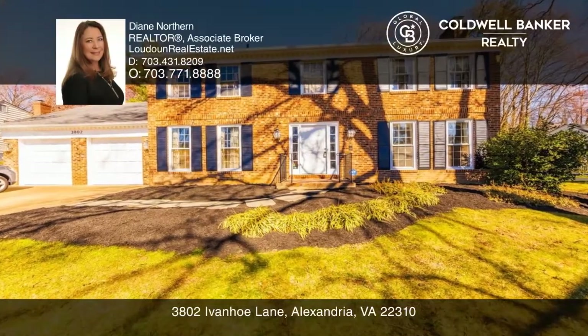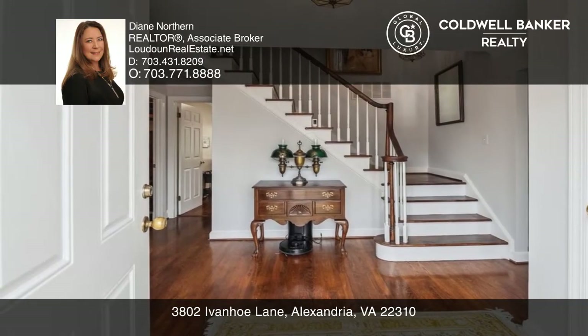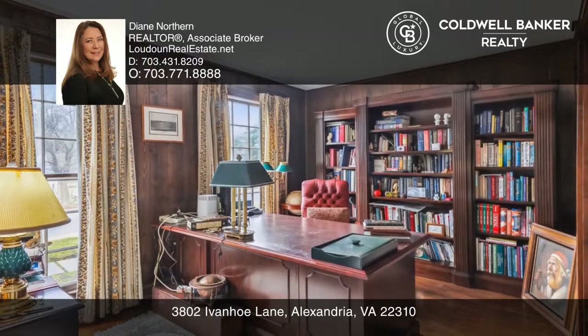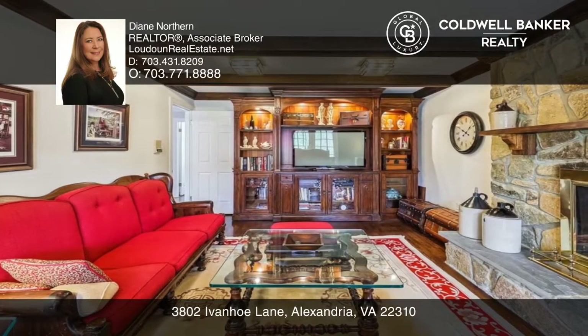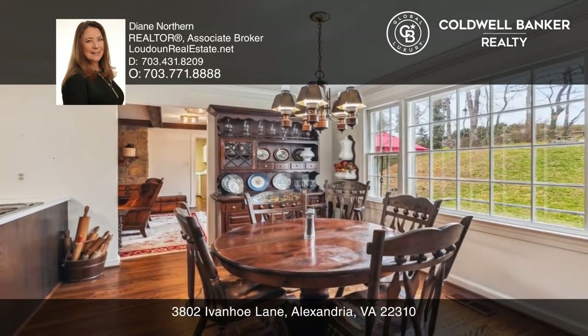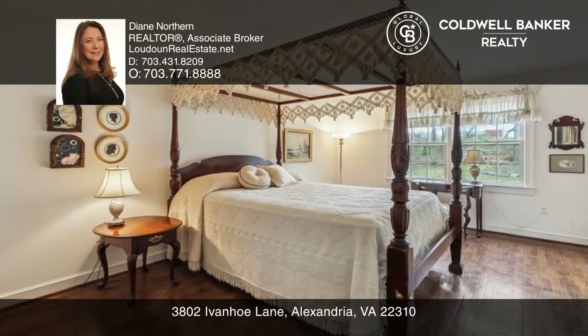Welcome to Wilton Woods, Alexandria's charming enclave. This stately brick colonial boasts lovely oak trees and hardwood floors. You'll love cozying up to the wood-burning fireplaces in the living and family rooms or the electric fireplace in the basement. The main-level office is perfect for working from home.